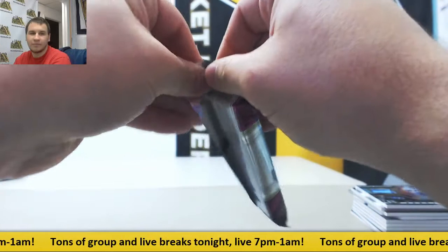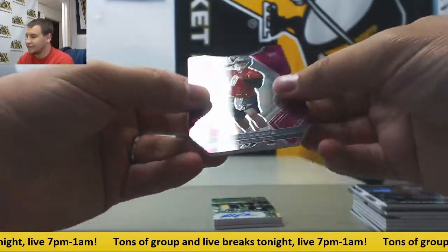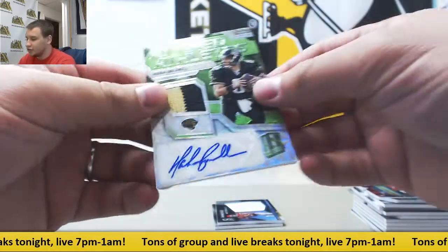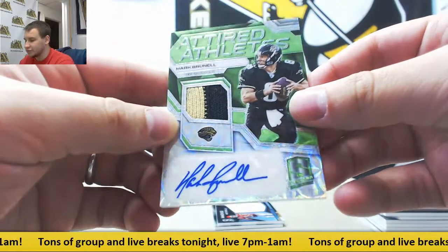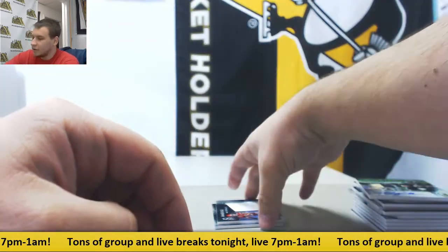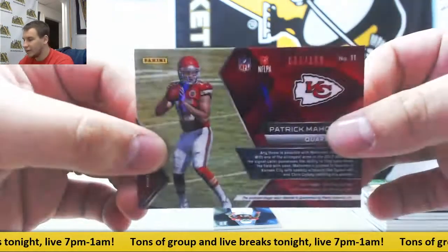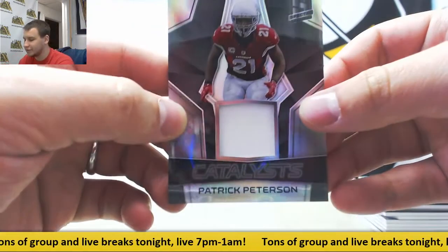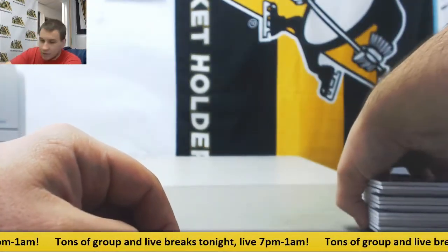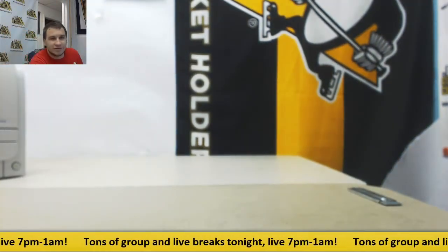And let's finish this off — pack number four. Got a pink die cut, Brad Kaya for the Lions, that is 9 of 10. Neon Green Patch auto, Mark Brunel for the Jaguars — that's a cool hit, that's 3 of 25, game use patch. Jumbo jersey, Patrick Mahomes II, that's 199. And we'll finish it off with another Cardinals hit — Patrick Peterson, Catalyst's jersey, 11 of 199. And that will do it. Spectra definitely made up for it — that was a nice break. Thank you very much for the order, man. Let's see another one soon.